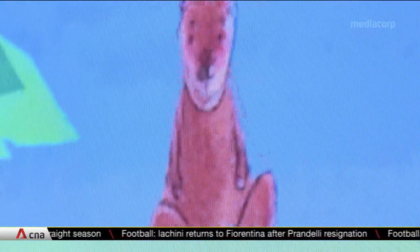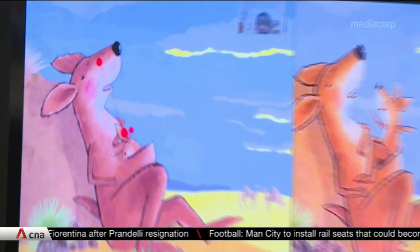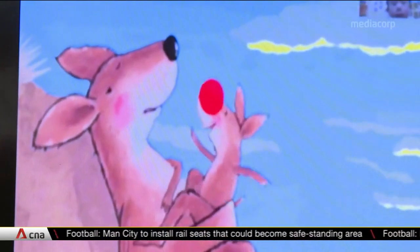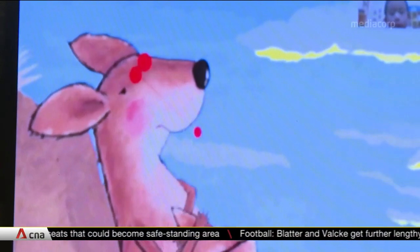There is another device called the eye tracker that detects your focus. A bigger red dot indicates a higher level of focus. The red dots on this animation are bigger than those on still images, showing that people are more attracted to moving visuals.